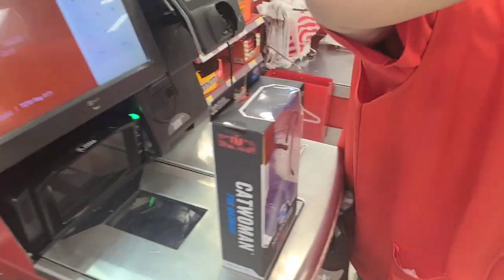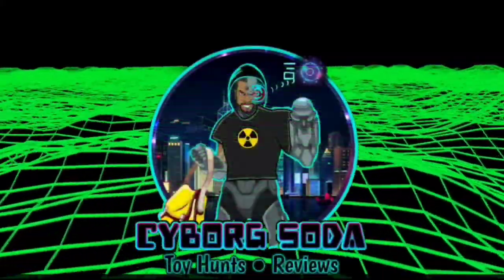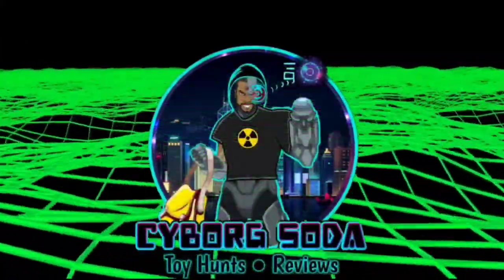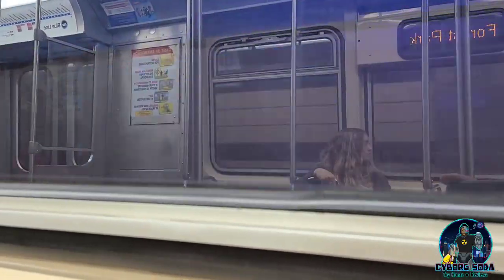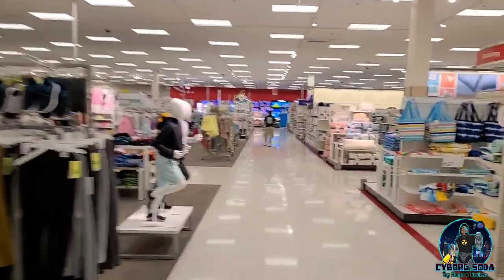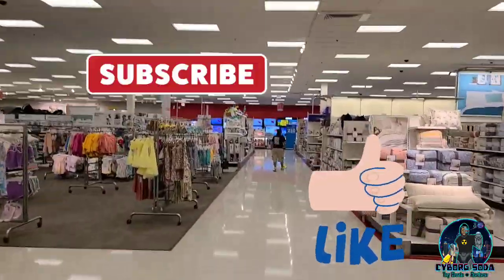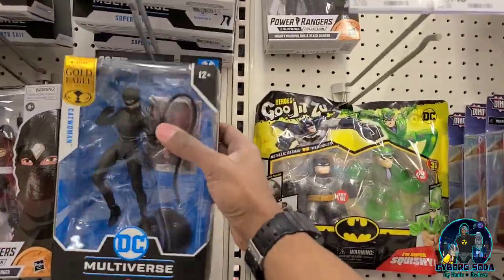So I'm getting it for $9.98. Cat 3! What's going on everybody? We're doing an impromptu toy hunt today. I got a good lead on a gold-labeled Catwoman, and I'm not going to miss out on it if I can get it. If you're watching this and you like the content, please like the video, please subscribe. Thank you very much. We're so close. Oh my gosh, I made it.